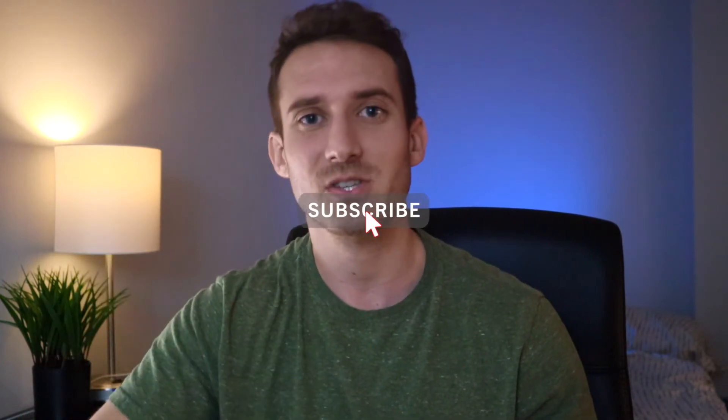In today's video, I'm going to be helping you guys prepare the most efficient way possible as you go through your pre-med courses. If this is the first time you're seeing one of my videos and you haven't subscribed yet, go down and hit that subscribe button because it does help out the channel tremendously.